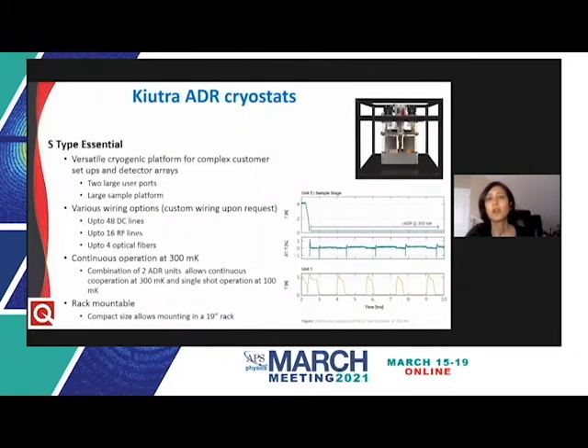The S-type Essential offers a large rectangular sample platform which can support complex setups like detector arrays or other low temperature electronics. In the standard configuration, it has two ADR units allowing continuous cooling at 300 millikelvin and single-shot operation down to 100 millikelvin with a holding time exceeding three hours. Additionally, the system features two large user ports for custom wiring like RF lines or optical fibers, and is integrated in a modular 19-inch rack with one module containing the cryostat and another including all system electronics.